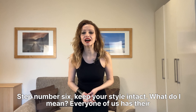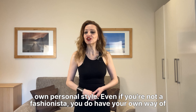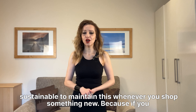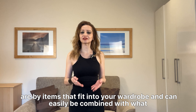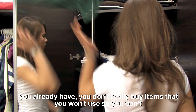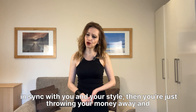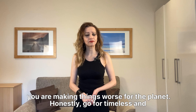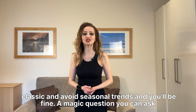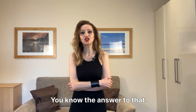Step number six: keep your style intact. Every one of us has their own personal style. Even if you're not a fashionista, you have your own way of dressing and expressing yourself through fashion. It's very sustainable to maintain this whenever you shop something new, because if you only buy items that fit into your wardrobe and can easily be combined with what you already have, you don't buy items you won't use, so you don't burden the environment. If you buy clothes that are not in sync with your style, you're throwing your money away and making things worse for the planet. Go for timeless and classic, avoid seasonal trends, and a magic question to ask yourself is: how many times am I going to wear this?